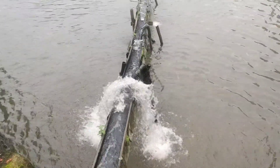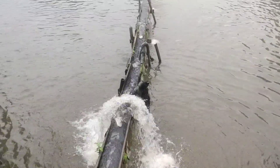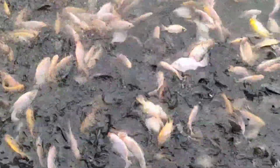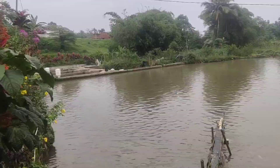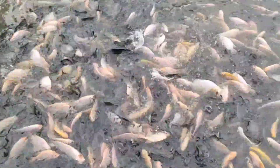Halo, assalamualaikum, selamat sore saudaraku. Selamat datang di channel Dunia Ikan. Konten kali ini kita akan mereview kolam ikan bawal dan nila yang terdapat di daerah Situdaun, Kecamatan Tenjolaya, Kabupaten Bogor, milik Bapak Haji Ijam.